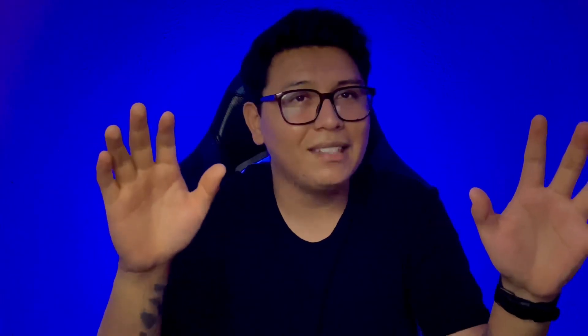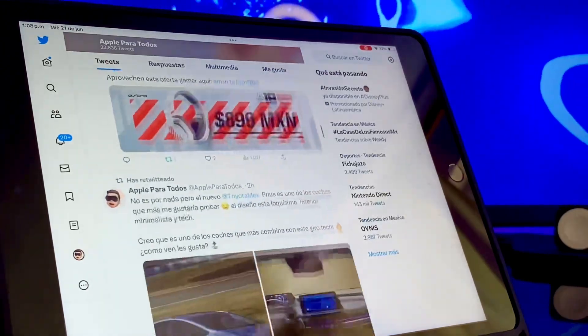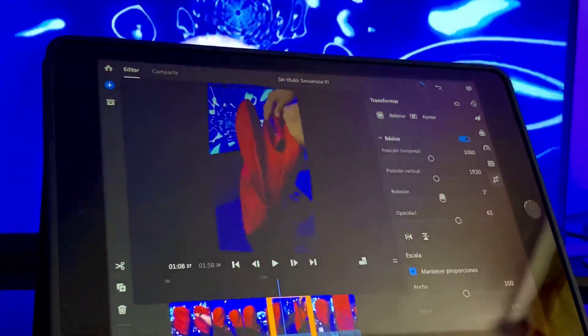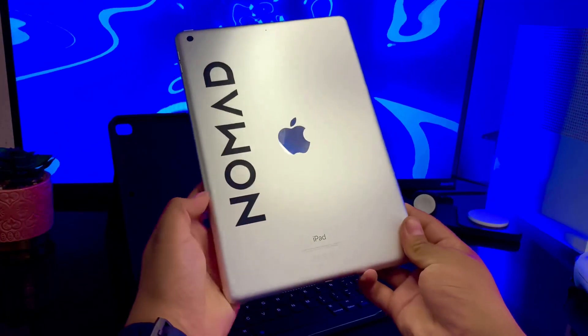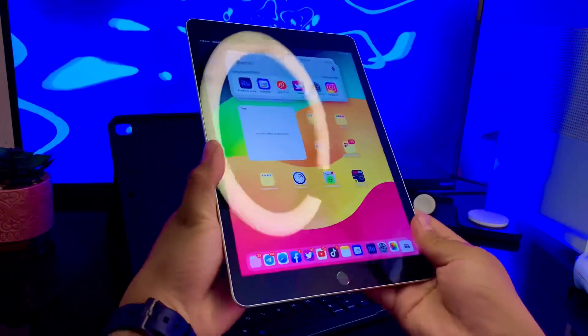Mi iPad a día de hoy ha logrado realizar todas mis tareas laborales, que van desde crear contenido escrito en redes sociales, tanto programadas como en vivo. También me ha permitido editar video para YouTube, TikTok y demás plataformas. Esto es más que nada un ejemplo de la potencia que puedes tener dependiendo qué iPad tengas. Esta que tengo yo es la más básica, así que imagínate con algo más potente como una Pro o las más nuevas.